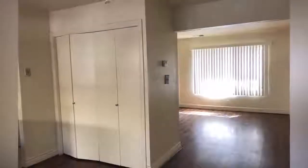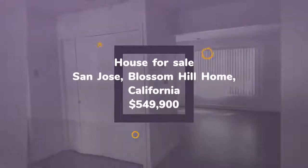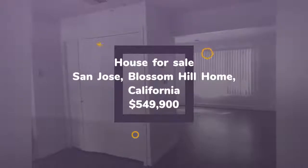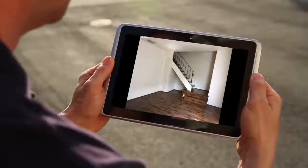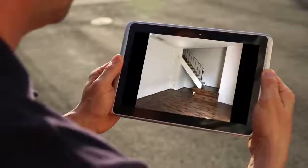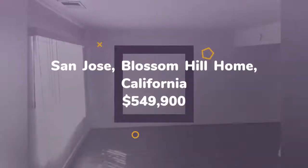You'll enjoy the convenience of having two carport spaces just outside of your patio. Central location, close to major highways 85, 87, and 101, shopping, restaurants, downtown San Jose, and tech companies. Perfect opportunity for a first-time buyer or investor.